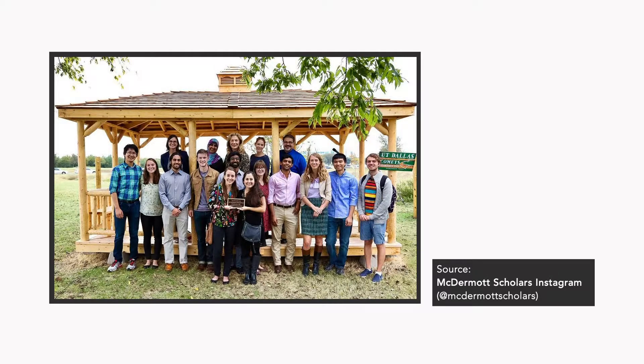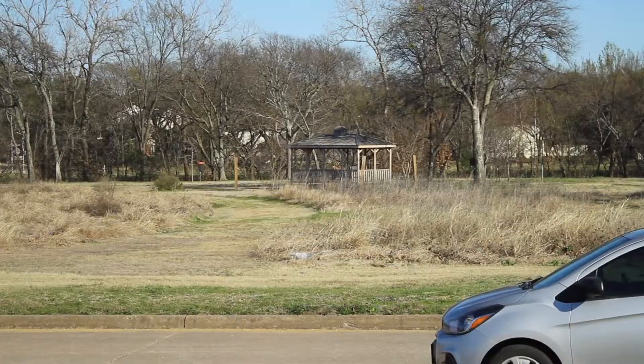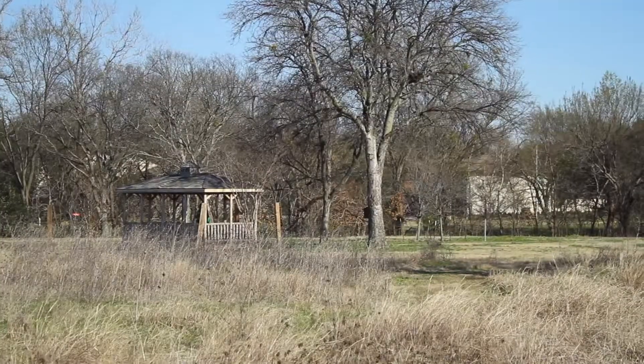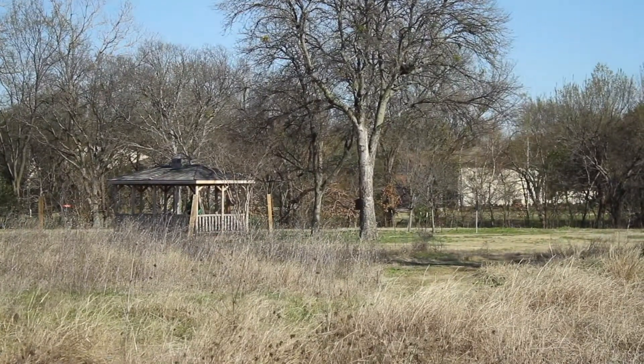The majority of my class was able to participate — at one time there were probably about 19 of us — but then also a lot of facility staff. Actually building it took a large part of a couple of days. It was a funny process because the instructions on our kit maybe weren't the best; they were handwritten, kind of strange instructions, so it required a lot of teamwork to decide how to put it together.